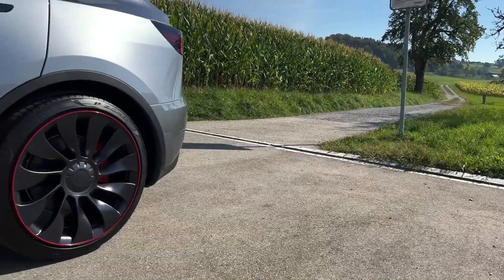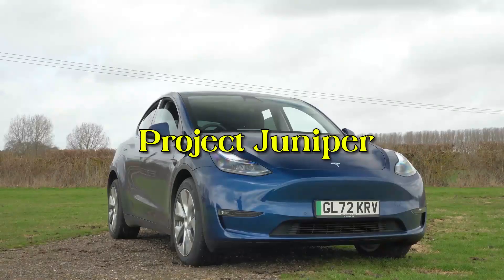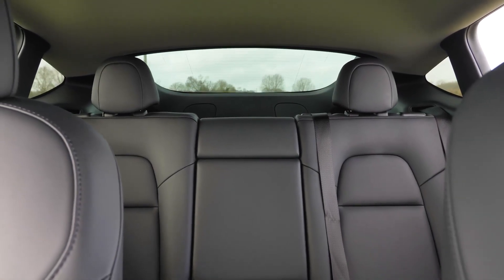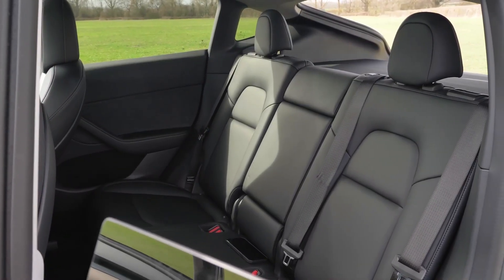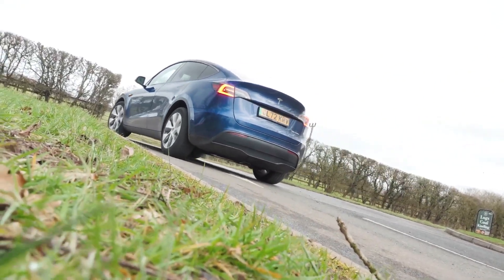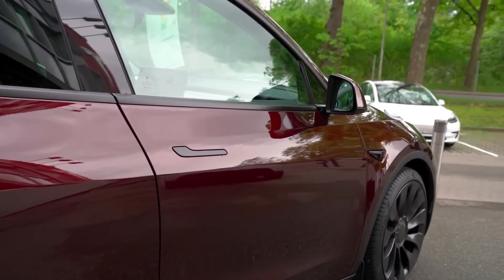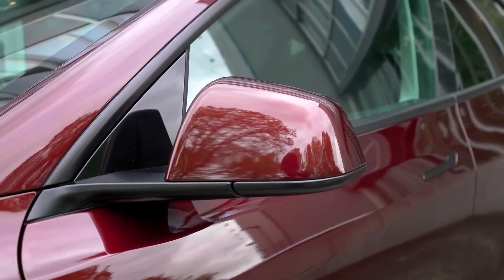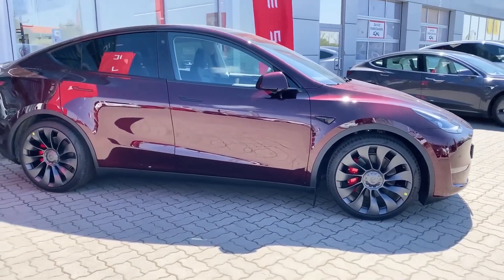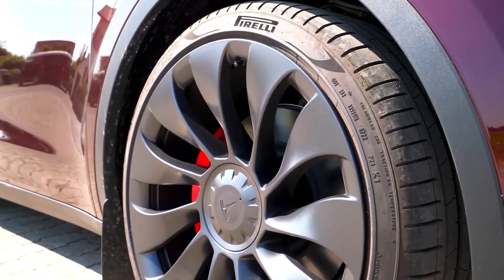Now let's dive into the exterior changes. The 2024 Model Y is due for a facelift, codenamed Project Juniper. This update promises a fresh look and upgraded interior to keep Tesla's most popular car exciting. One of the standout features is its sculpted front fascia, giving the car a sportier and more aggressive appearance. The front design is sleeker, with slimmer LED headlights that enhance both visibility and modernity. The front bumper design has been simplified, resulting in a cleaner and more streamlined look.